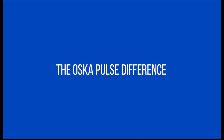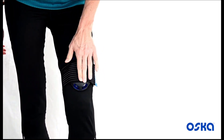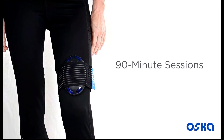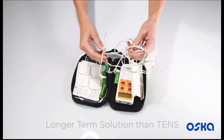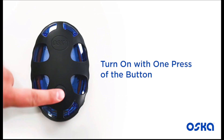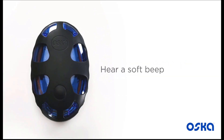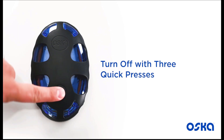OscarPulse is unique and different and is a great addition to your pain management toolkit. Simply turn on the device and it will provide PEMF therapy for 90 minutes. OscarPulse is a long-term solution with no messy gels or uncomfortable electrodes. To turn it on, just push the button on top of the device once. You will hear a soft beep and the lights will begin to pulse. OscarPulse will turn off automatically after it completes the entire 90 minute session. You may turn off the device early by pressing the same button quickly three times.